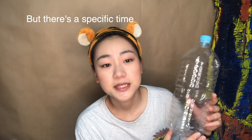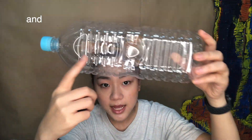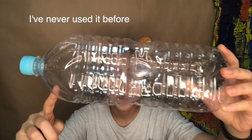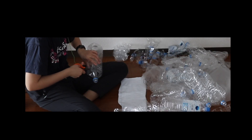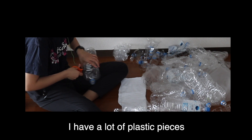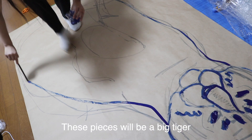First let me describe the process I use for creating the art. I drink a two-liter bottle of water every single day, but there's a specific time to throw away trash. I have a lot of empty bottles at home. I think the texture is very interesting and I had never used it before. I cut the bottles and made plastic pieces into a canvas. I have a lot of plastic pieces — these pieces will become a big tiger.